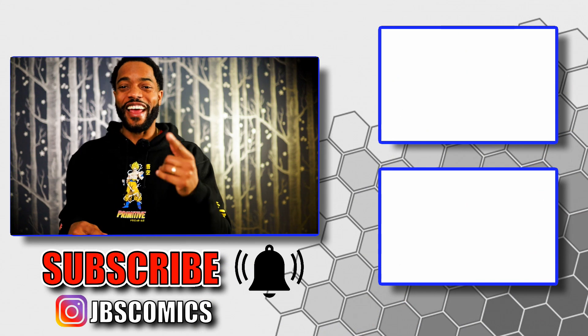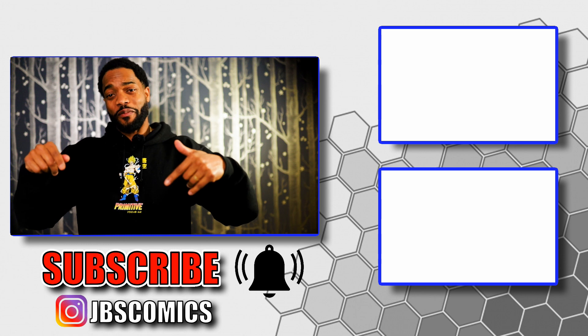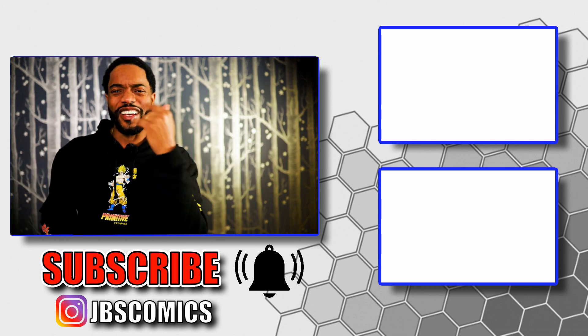If you haven't done so yet, like, comment, share this video, and subscribe if you're not subscribed already. This is Capital JB Comics. I'm JB — have fun collecting, and I'll see you guys soon. Bye!